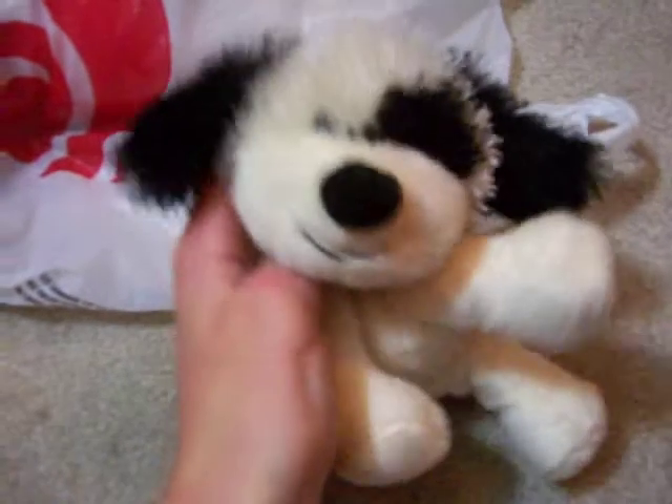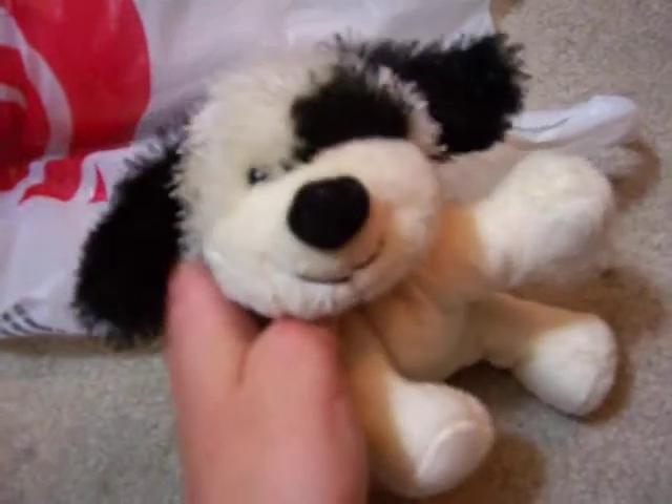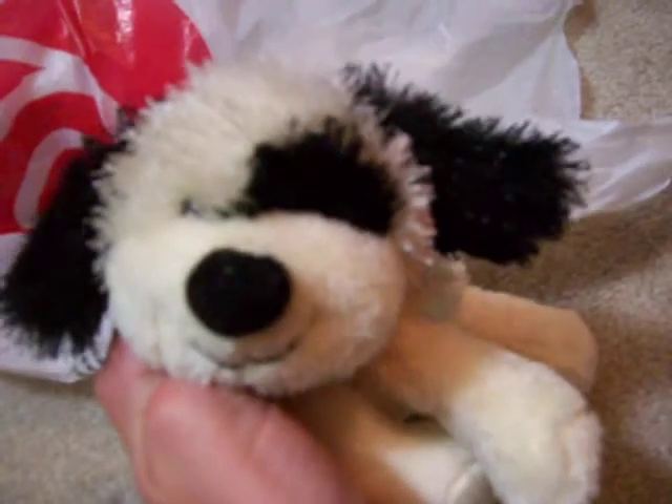Now, I know I said I wasn't going to buy a Webkinz anymore unless it was, like, a really cute one. But these Webkinz were on sale for $5. So I just had to get one, and I picked the cutest one they had.